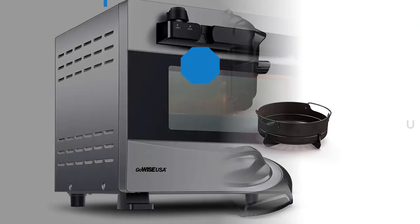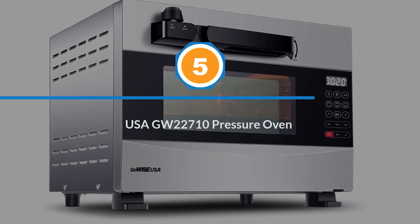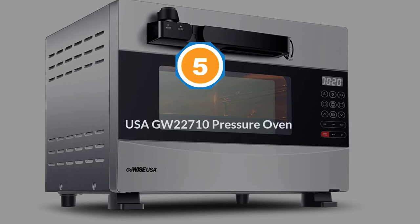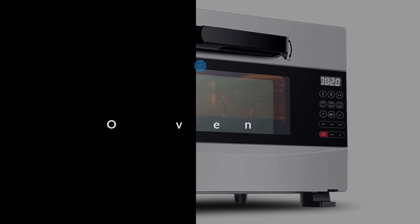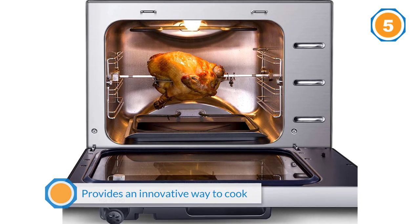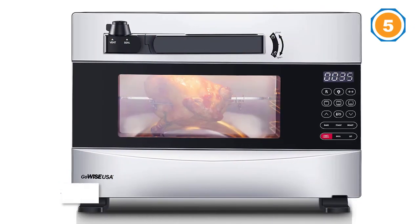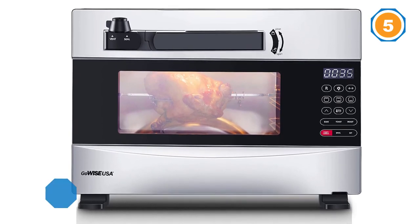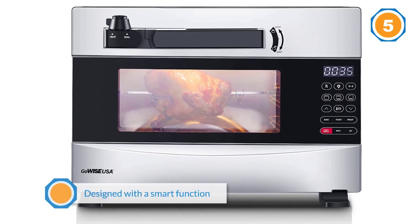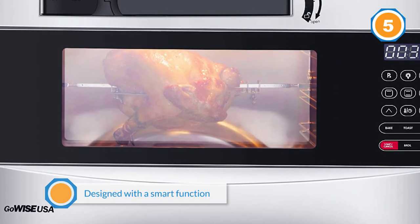Number five: the GoWise USA GW22710 Pressure Oven. The GoWise USA Electric Pressure Oven provides an innovative way to cook your standard oven meals. This pressure oven is designed with a smart function that allows you to customize up to ten cooking presets and four easy-to-use cooking functions: bake, toast, roast, and broil.